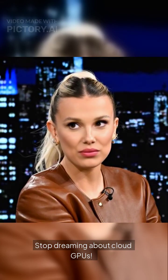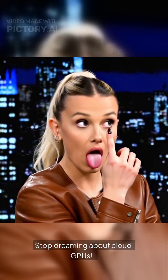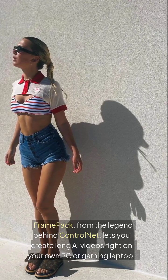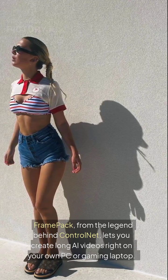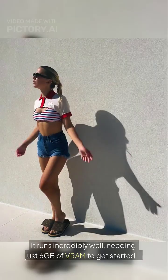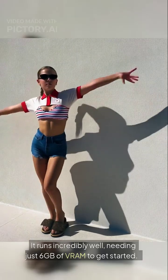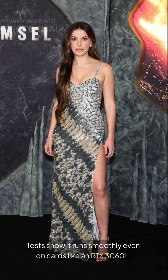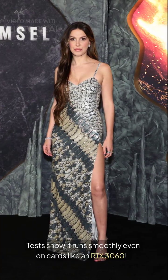Your PC can make this? Stop dreaming about cloud services! FramePack, from the legend behind ControlNet, lets you create long AI videos right on your own PC or gaming laptop. It runs incredibly well, needing just 6GB of VRAM to get started. Tests show it runs smoothly even on cards like an RTX 3060.